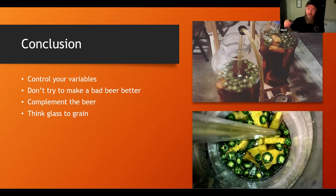It's that culinary aspect — I'm going to make this pizza beer. I kind of challenged myself and got lucky, I feel like. Last thoughts: control your variables, don't try to make a bad beer better, complement the beer, and think backwards from the grain — try to think of your final product and then how to get there from the start. Go backwards and you'll have better opportunities for success. The pizza beer, once you boil it down, is not too complicated.